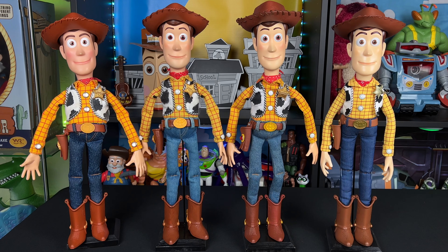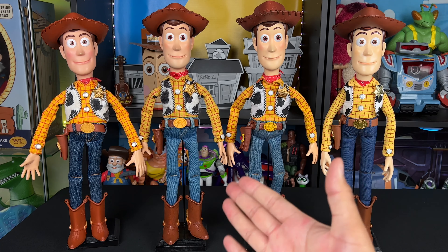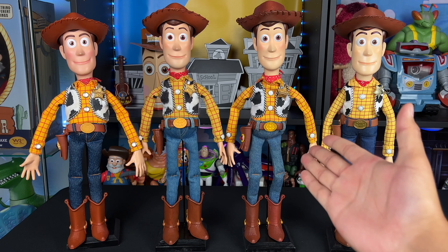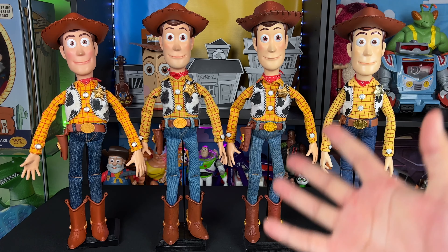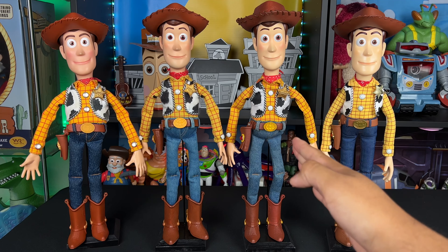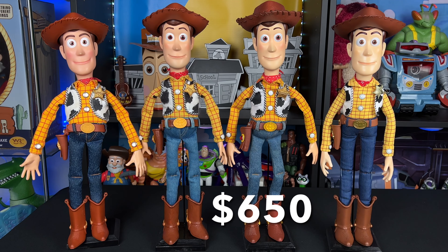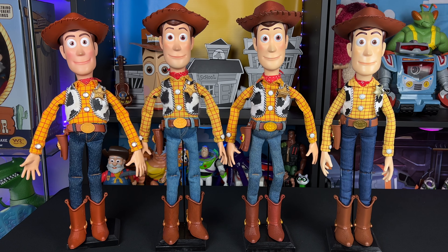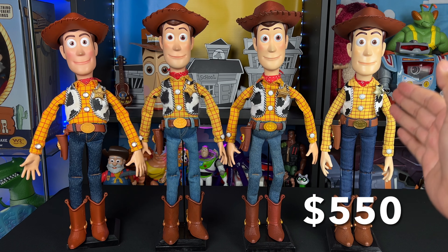Then Woody 2.0 came along — the body was $350, but I did all the labor myself, which really saved cost. The Woody head cost about $100, the voice box cost another $100, so this one cost me a total of $550 — cheaper than 1.0 and looks better too. For Woody 3.0, I was lucky to get the body for a very reasonable price, but the Woody kit was more expensive because I had a toy company do more of the work for me. This one cost me a total of $650 — a hundred dollars more — but I have friends who helped me find materials and bodies at cheap prices.